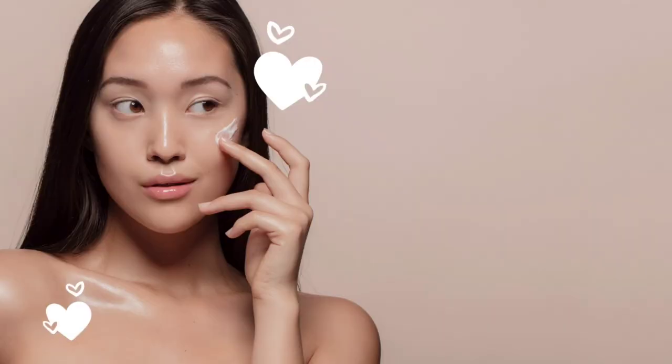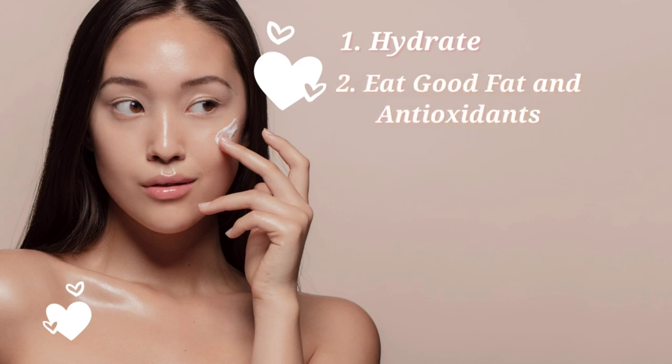To recap: the first tip is to hydrate yourself — drink lots of water, and another great source of hydration is coconut water. The second tip is to eat good fats such as fatty fish like salmon and anchovies, as well as coconut, olive oil, and avocado. Also eat your antioxidants — fruits and veggies. If you don't like the taste of fatty fish, you can supplement with omega-3 fatty acid pills or tablets.